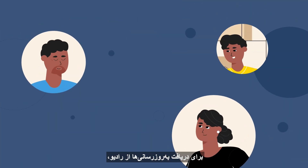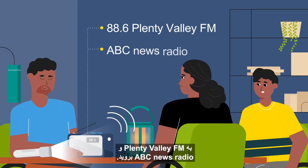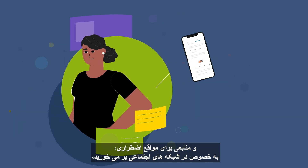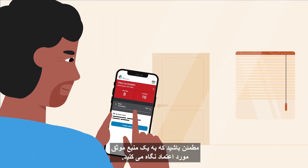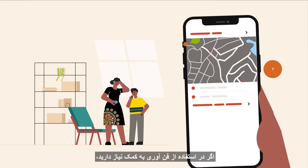To get updates from your radio, tune in to Plenty Valley FM and ABC News Radio. Remember, when you come across information and resources for emergencies, especially on social media, be sure you're looking at a trusted, reliable source.